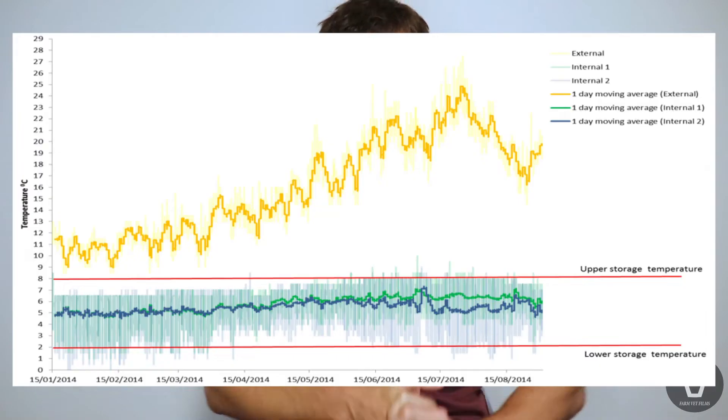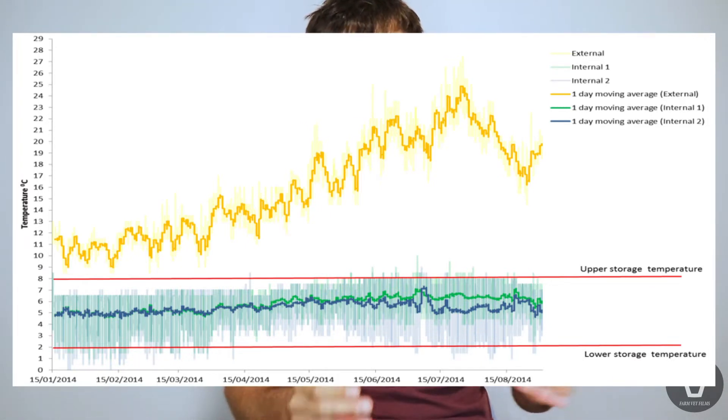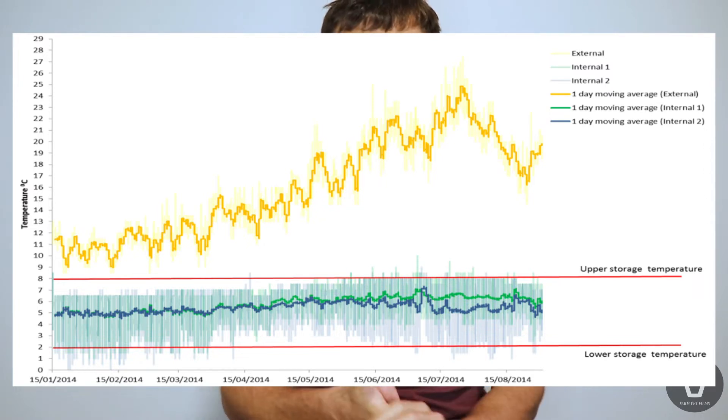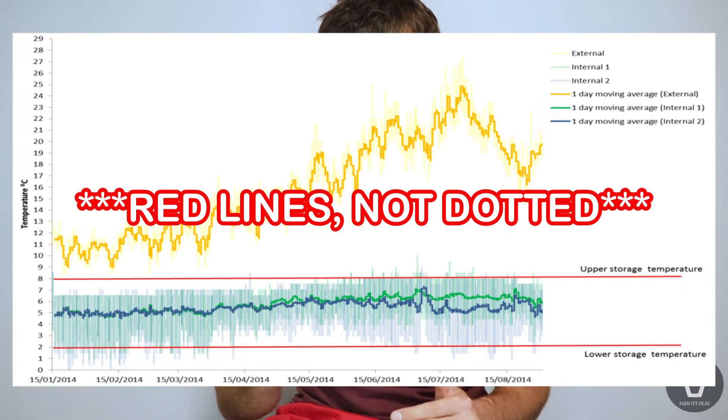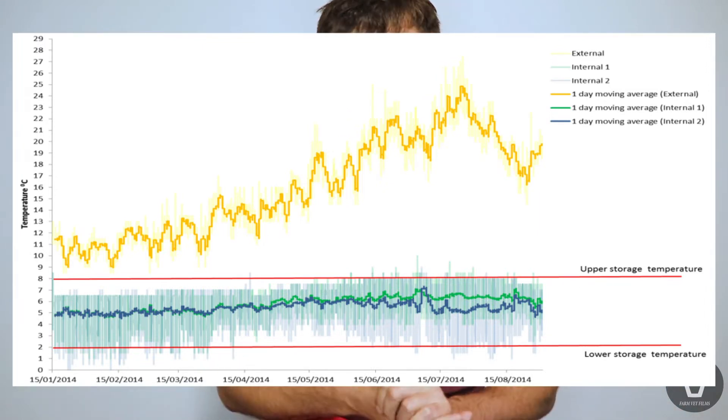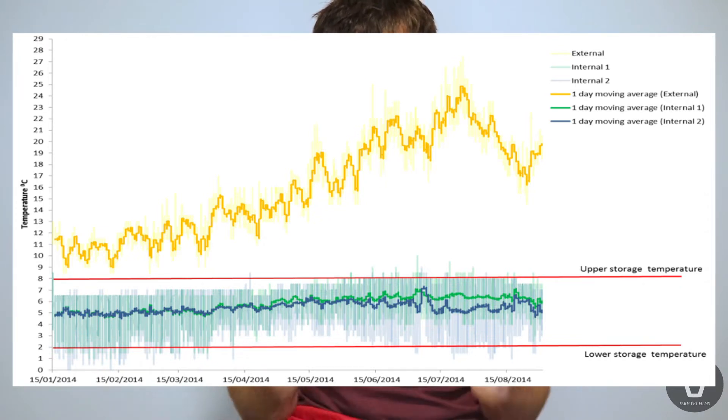Thanks to Geraldine Simpson at MSD for sending me these slides. On the graphs: the horizontal axis is the date, from January to August, covering seasonal temperature extremes. The vertical axis is temperature in degrees Celsius. The dotted lines are at 2°C and 8°C — we want our fridges to stay within those lines. The orange line is ambient temperature, and the green and blue lines are temperatures inside the fridge. The lines are rolling one-day averages. The first fridge performed pretty well overall, staying within the 2 to 8°C range from January to August — but not perfectly, with some 30-minute readings crossing the limits.